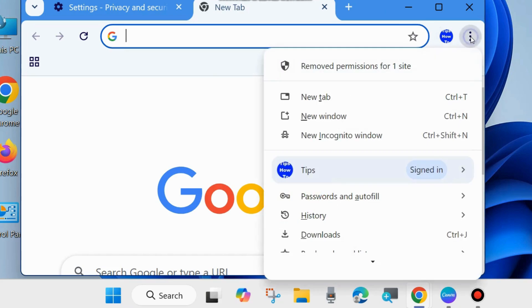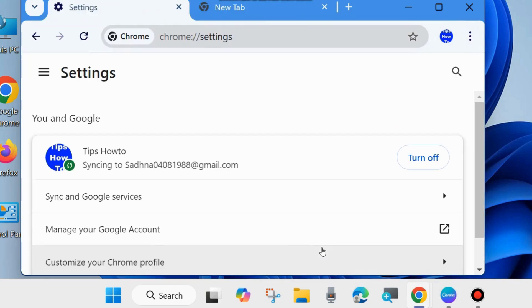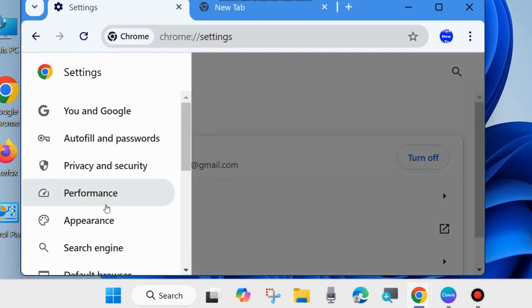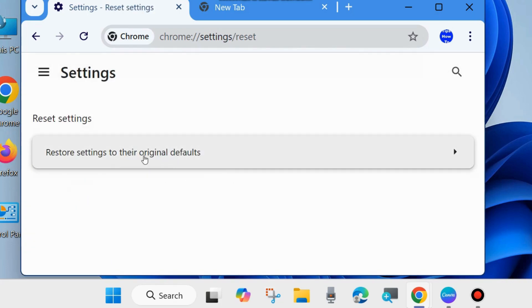Again click on the three vertical dots in the top right corner and go to Settings. From the left side, click on the three horizontal lines, and at the bottom of the page you will find Reset Settings. Click on it and select Reset Settings to their original defaults.